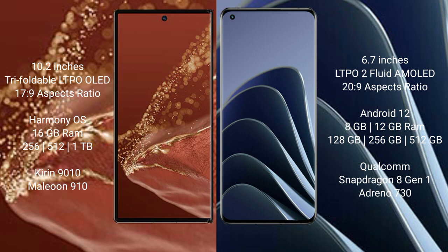Huawei Mate XT Ultimate runs on the HarmonyOS operating system. OnePlus 10 Pro runs on the Android 12 operating system.